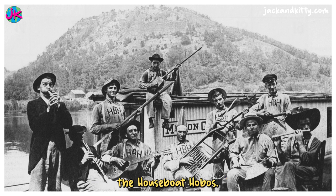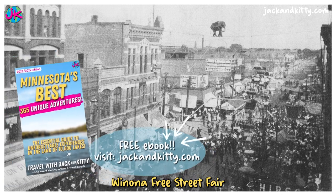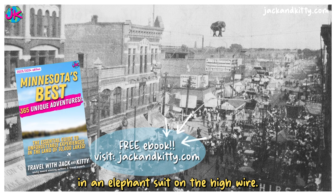This is one of my favorites — the houseboat hobos. They were a group of friends from Winona, Minnesota who during the early 1900s vacationed along the river and made music. Here's a view of the 1909 Winona Free Street Fair at the corner of 3rd and Lafayette Streets, and yes, those are two men in an elephant suit on the high wire.